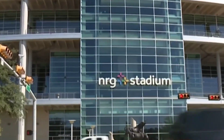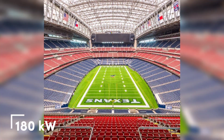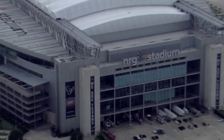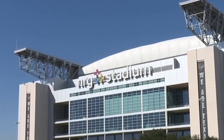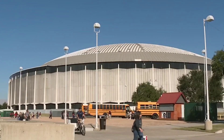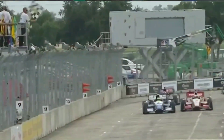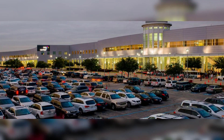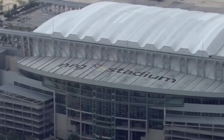Number 5: NRG Stadium, home of the Houston Texans — system size 180 kW. The 180 kW solar system at NRG Stadium in Houston, Texas was unveiled in conjunction with the 2015 NFL season and spreads across four separate locations. The stadium also features electric vehicle EV GO car charging, where fans can park in a prime location to charge their electric vehicles during games.